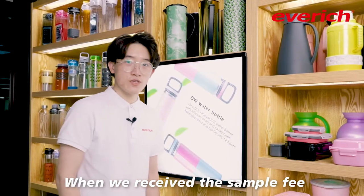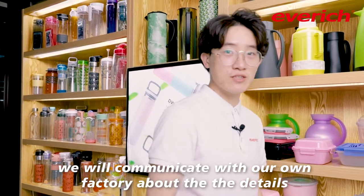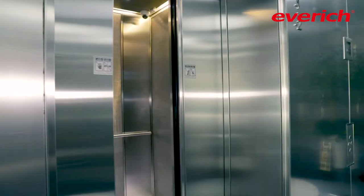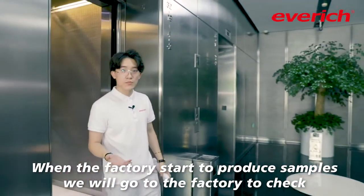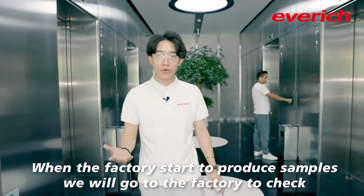When we receive the sample fee, we will communicate with our factory about the details. When the factory starts to produce the sample, we will go to the factory to have a look and check the sample.